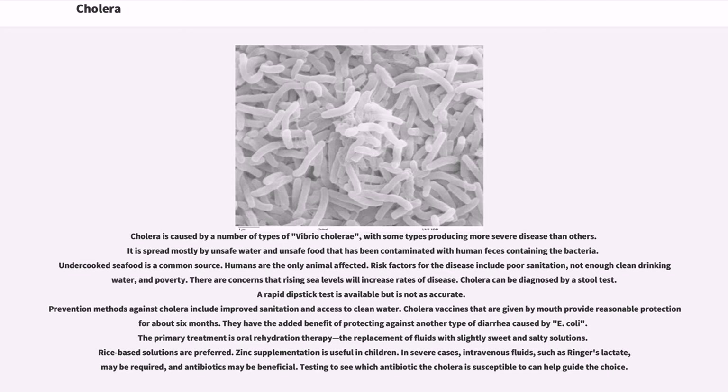Cholera can be diagnosed by a stool test. A rapid dipstick test is available but is not as accurate. Prevention methods against cholera include improved sanitation and access to clean water. Cholera vaccines given by mouth provide reasonable protection for about 6 months. They have the added benefit of protecting against another type of diarrhea caused by E. coli.